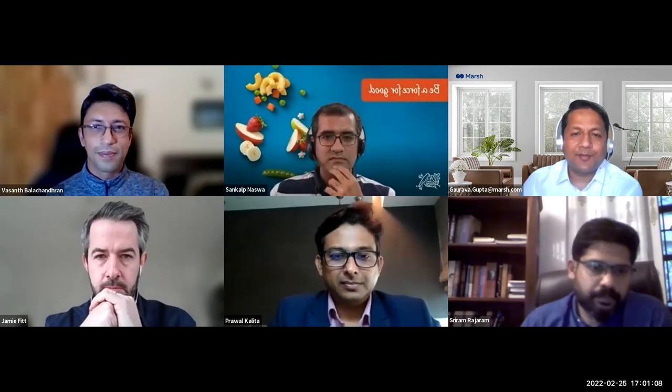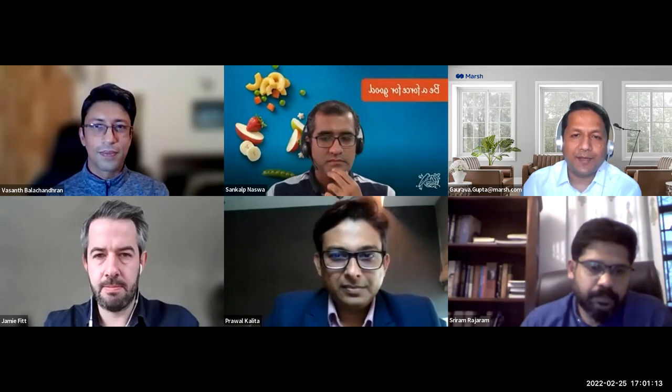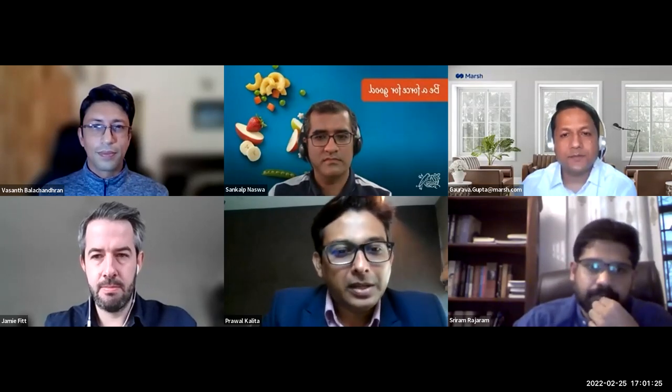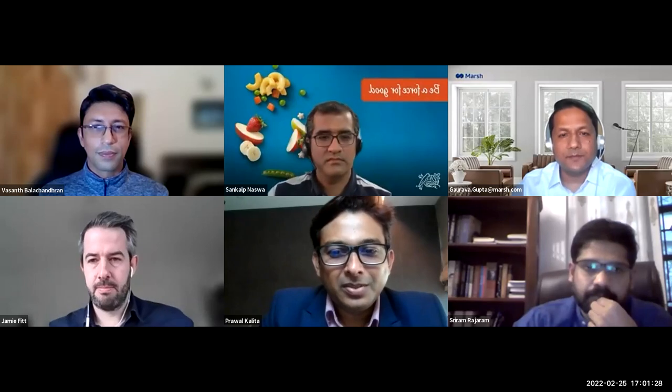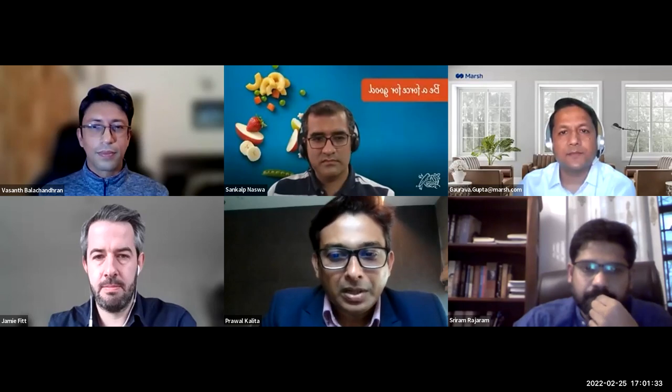Let's now hear from the webinar members. We have a question from Soumya directed at Sankal: personalising benefits sounds great, but is this taken as preferential treatment by other sets of employees? Sankal, we'd like you to take a go at that.